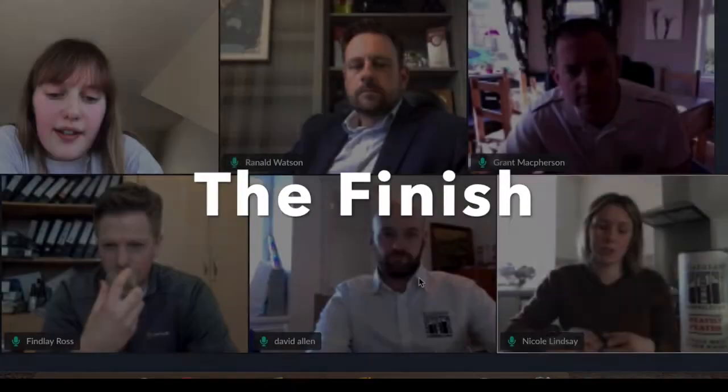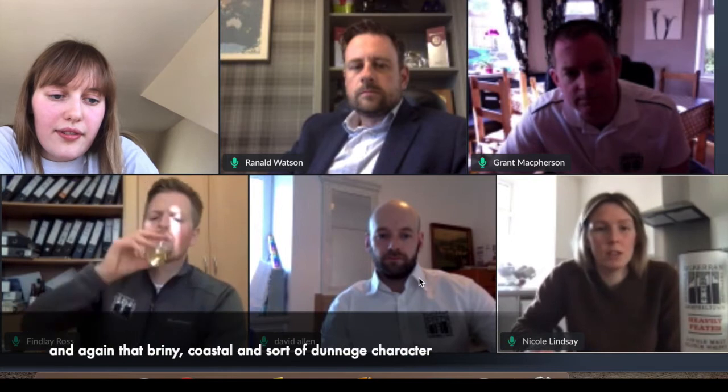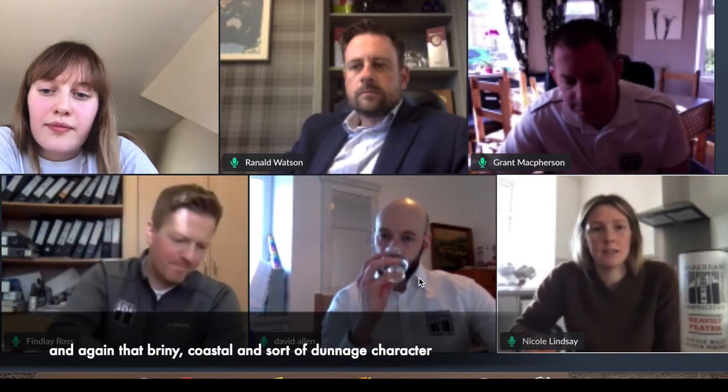For the finish: long, smoky, peaty, integrated peat smoke. That cereal, malty note. Again that briny, coastal, dunnage characteristic as well.